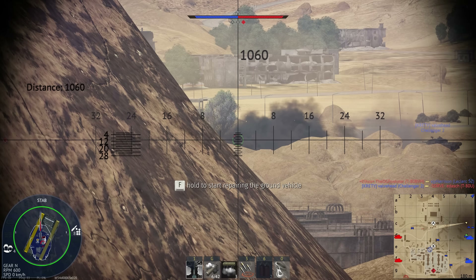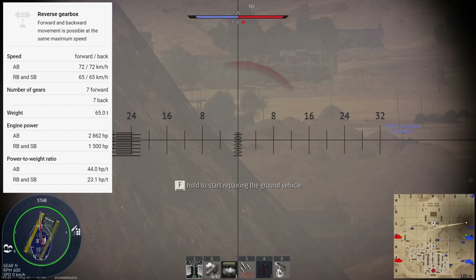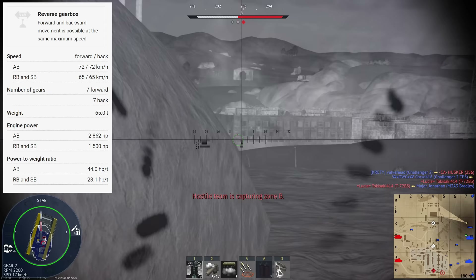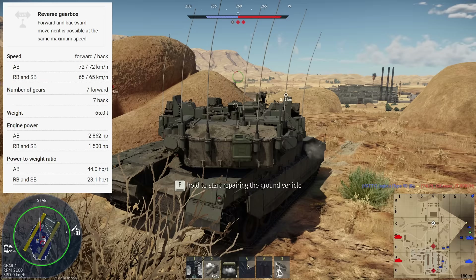I guess we'll start with the mobility and survivability — the latter of which the Merkava is rather famous for. This tank is powered by an engine producing 1,500 horsepower, a similar power level to the American Abrams tank. However, this tank does use a traditional diesel — technically a multi-fuel engine. The tank does weigh an incredible amount: 65 tonnes, giving it a power-to-weight ratio of 23.1 horsepower per tonne.